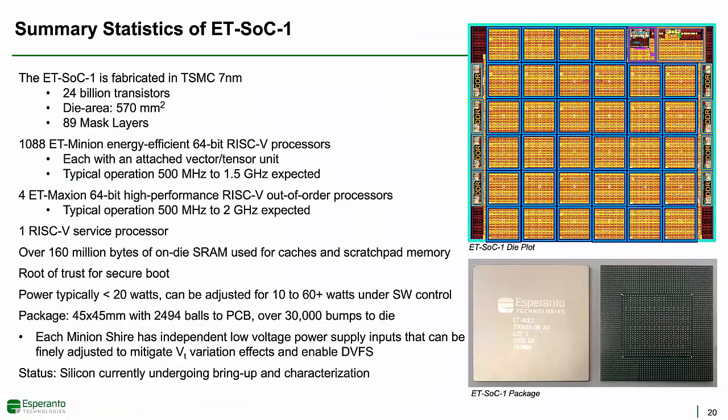The Esperanto supercomputer on a chip has been fabricated in TSMC 7-nanometer technology and contains over 24 billion transistors. All the performance numbers for Esperanto shown so far are projections based upon gate-level simulations of the entire chip on a large Synopsys Zebu hardware emulation system. At the time of this recording, we recently received silicon in our labs and were in the process of bringing up chip testing. Results on silicon in systems will be reported after we've completed bring-up and software tuning.